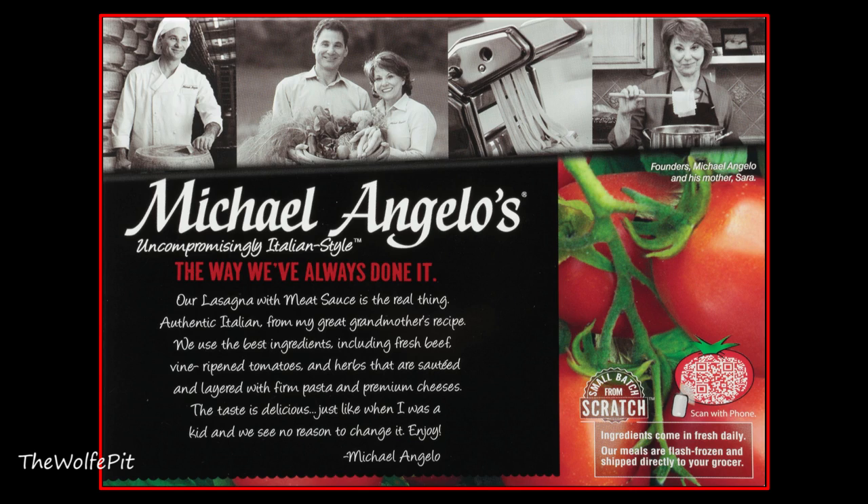Their lasagna with meat sauce is described as the real thing — authentic Italian from their great grandmother's recipe. They use the best ingredients including fresh beef, vine-ripened tomatoes, and herbs that are sauteed and layered with firm pasta and premium cheeses. The taste is described as delicious, just like when they were a kid, and they see no reason to change it.